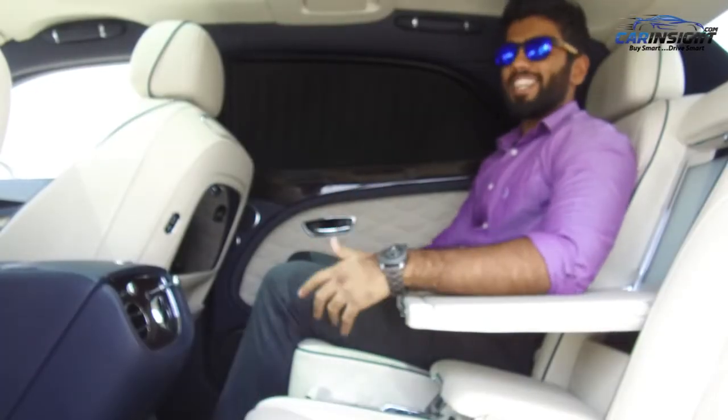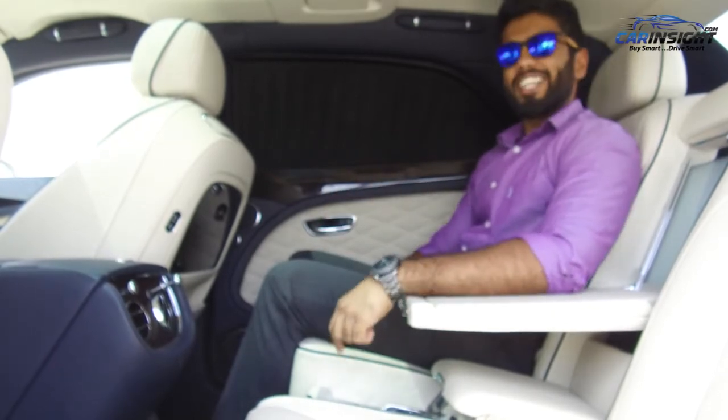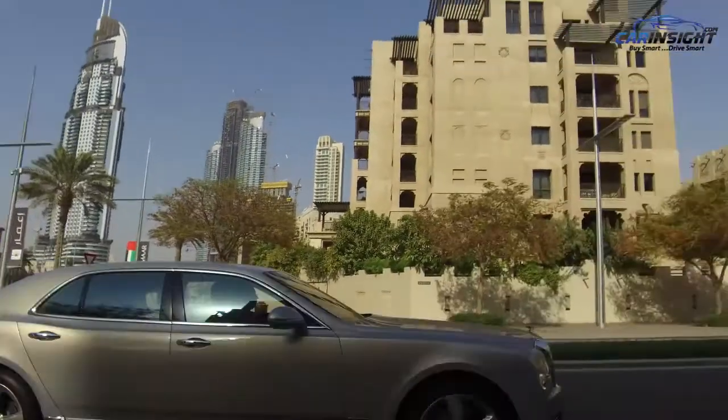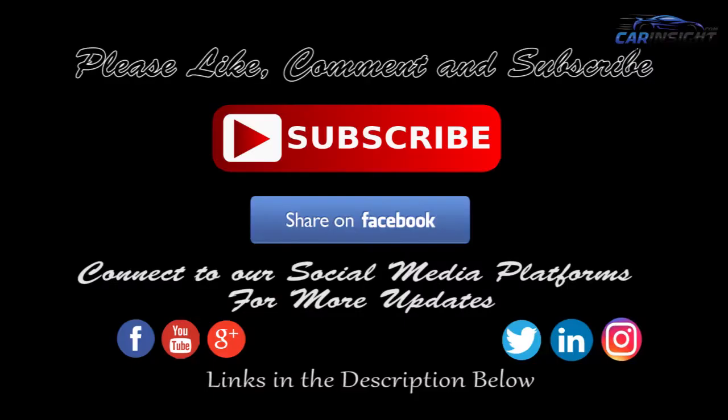As much fun as it is to be a backseat passenger in the Mulsanne Speed, I take turns with my chauffeur to drive it. Visit carinsight.com — buy smart and drive smart.